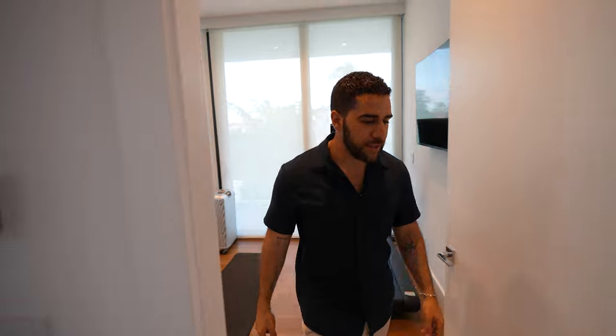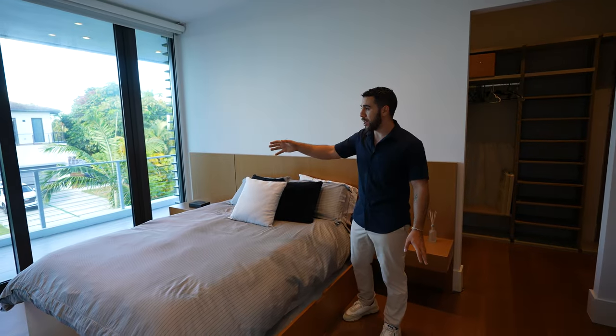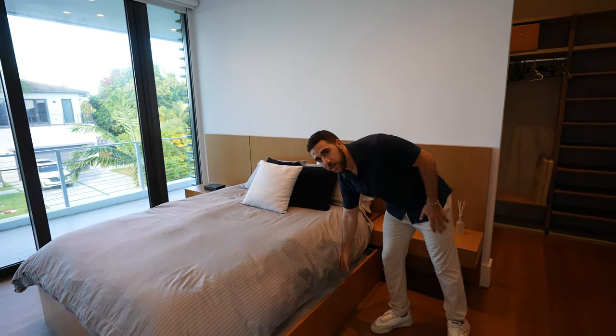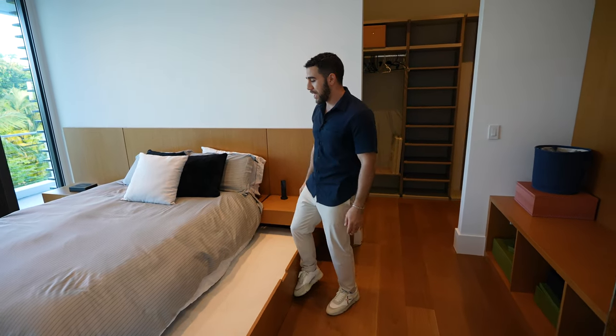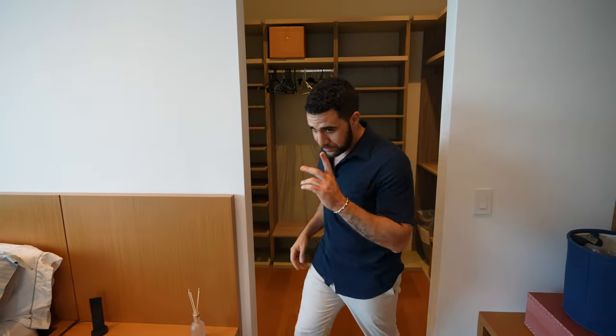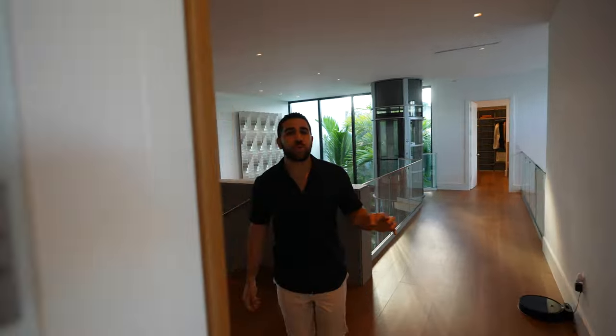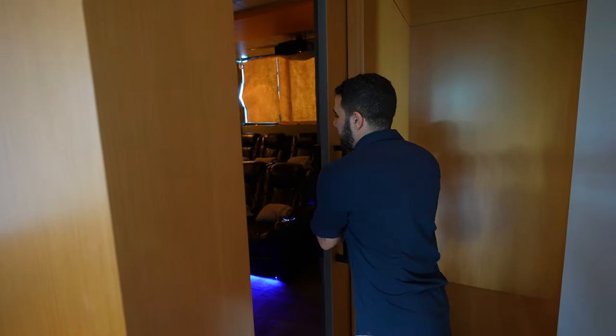Let me take you into that next guest bedroom — boom, another balcony. This is the one connected to the gym. Down here you can have guests sleep over — same exact layout as the previous one: closet, ensuite behind. Now let's say it's Friday night, your best friends come over — it's game night and you don't want to watch TV downstairs like a normal person. You open this door and you've got a movie theater room.